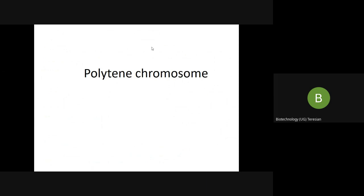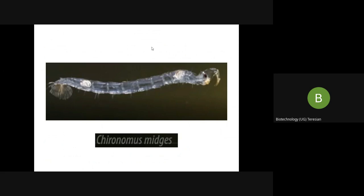Next we shall study about the polytene chromosome. Polytene chromosomes are giant or special chromosomes, first discovered by E.G. Balbiani in Chironomus larvae. This type of chromosome is particularly present in all dipteran insects such as Drosophila, and studies have also been done in mosquito larvae.